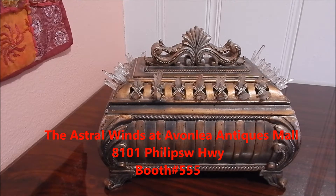Hi everybody, this is Hacia El Baez Uñede with the Astral Winds and Suite On Ye Designs, and I want to show you a box that I have prepared. This item is available for sale. You can find it at the Astral Winds at Avonlea Antiques Mall at 8101 Phillips Highway, Booth 555.